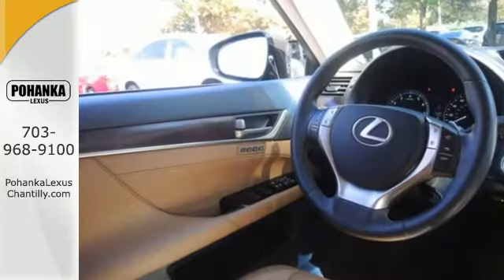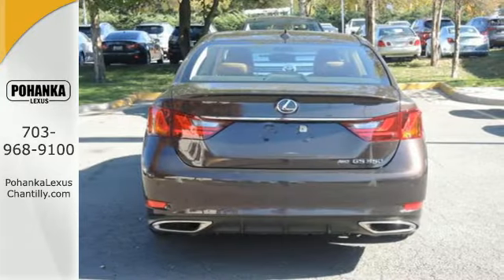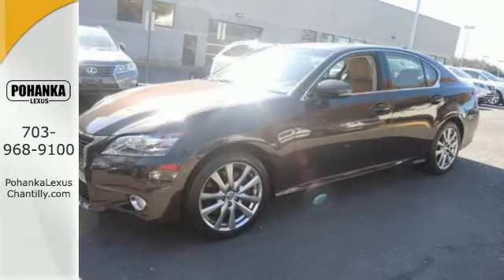The V6 engine and stability and traction control are complemented by unmatched safety features like the multiple airbag system, fog lights, and heated mirrors. Remote keyless entry, heated front seats with memory settings, and climate control give you luxury in motion.